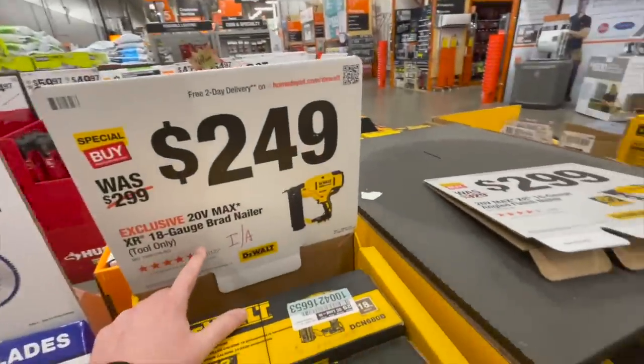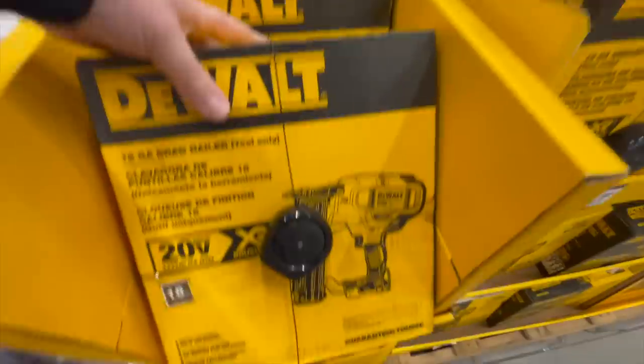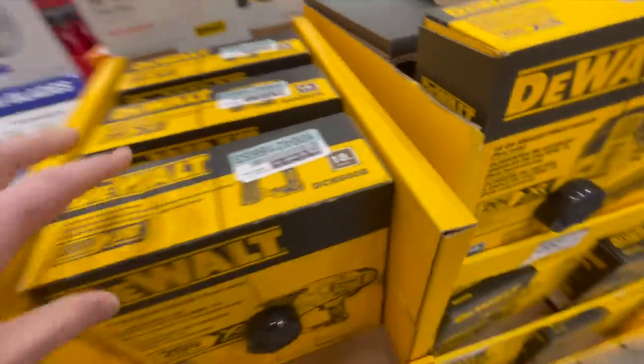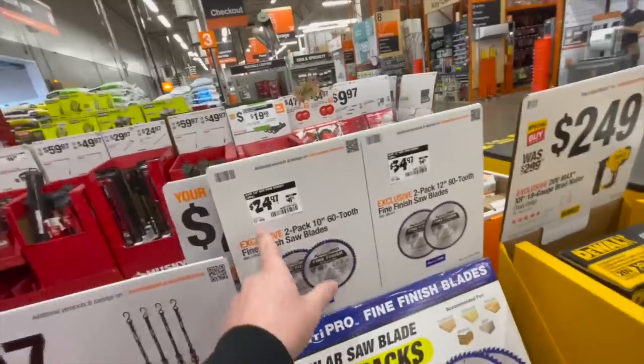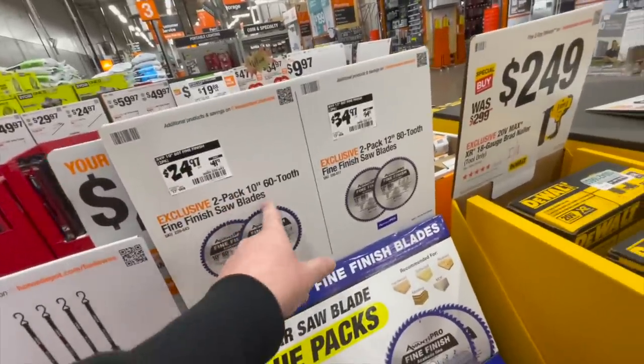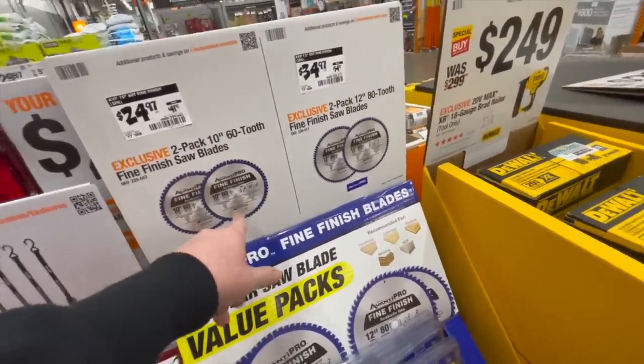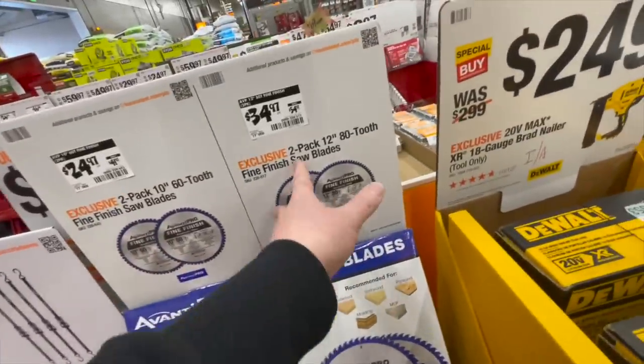$249 for their 18-gauge brad nailer. $24.97 for their two-pack 10-inch 60-tooth fine finish saw blades — Avanti Pro. It has its purpose, you guys. Or $34.97 for their two-pack 12-inch 80-tooth blade.